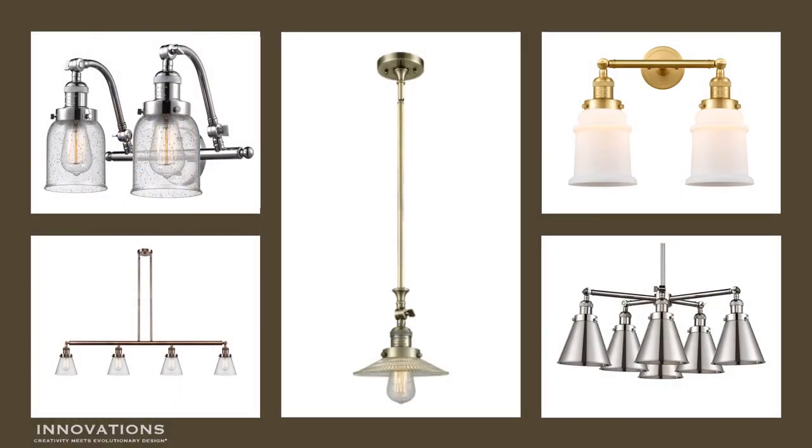Every piece in the Franklin Collection — the wall lights, the pendants, the chandeliers — are all customizable. Pick the fixture you want, pick the finish that's best for your design, then pick the shade, glass or metal, and now your light is truly yours.